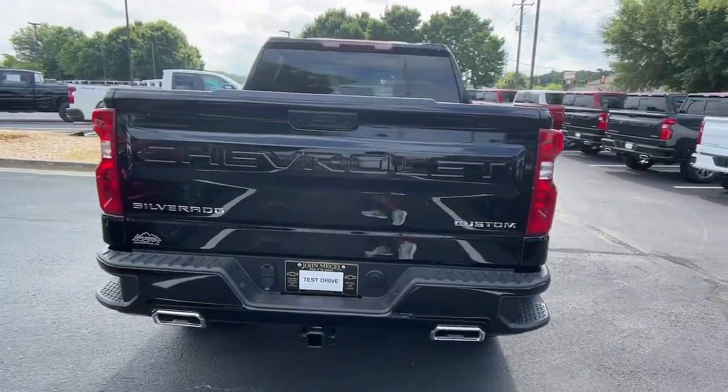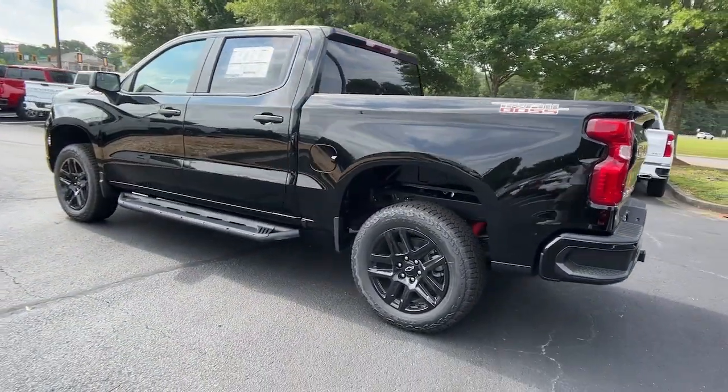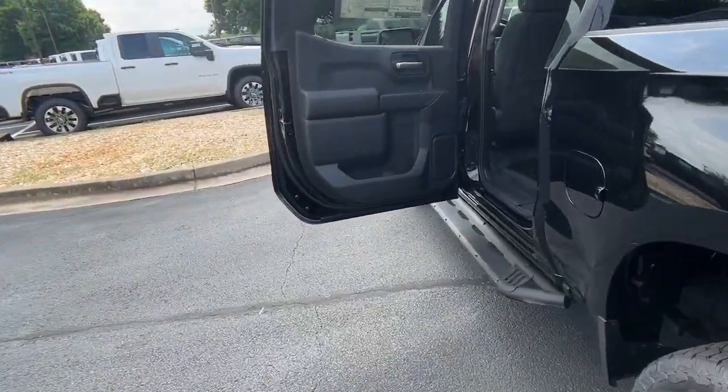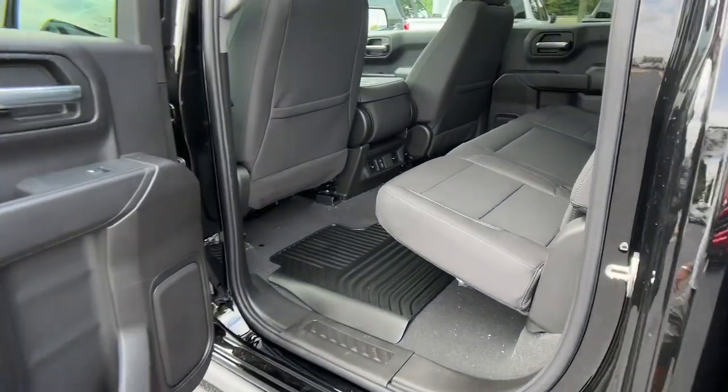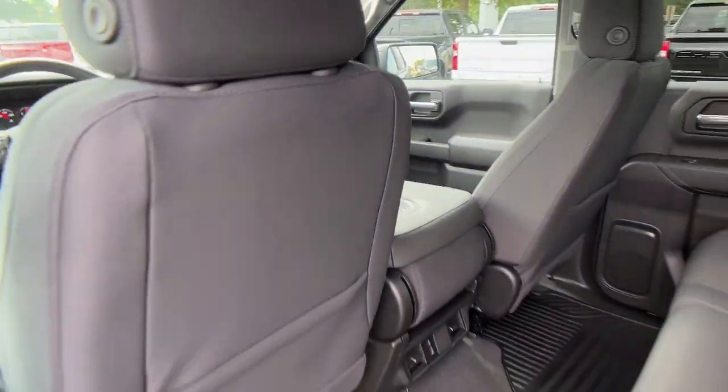The following are some of this vehicle's highlighted options: touchscreen infotainment system, all-terrain tires, eight-cylinder engine, aluminum wheels, and cloth seats. Powerful versatility meets comfortable convenience in the Silverado 1500. Come in and drive it.